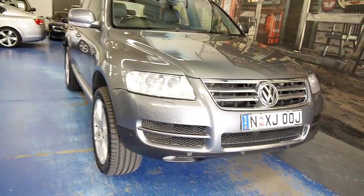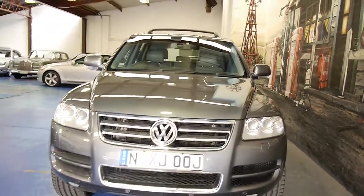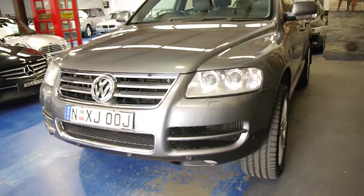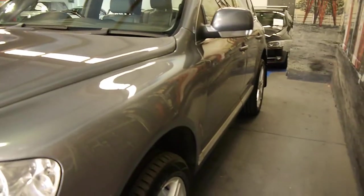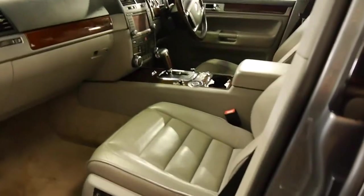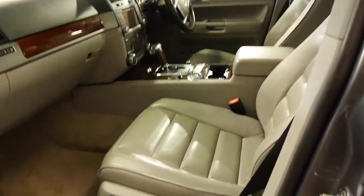G'day ladies and gentlemen, this is Richard here from the Old Timer Car Centre in Marrickville, New South Wales. You wouldn't believe it — somebody's actually driven this gorgeous Volkswagen Touareg every single day from Gosford to Sydney and back, and it's travelled 437,000 kilometres since 2005. And I tell you what, it is better than a car we just sold with 130,000 kilometres.